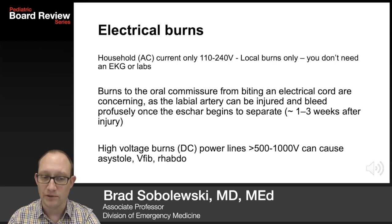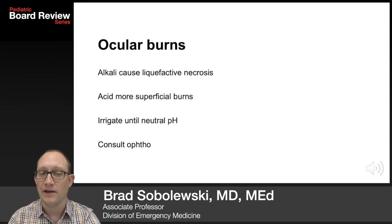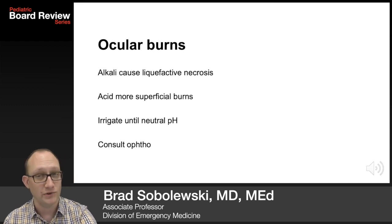These oral commissure burns should be seen by a plastic surgeon. High voltage burns — power lines, 500 to 1,000 volts — can cause asystole, V-fib, and rhabdo. Ocular burns: alkali cause liquefactive necrosis and are generally more dangerous than acidic burns, which are more superficial. You should irrigate until the pH is neutral. Consult ophthalmology.